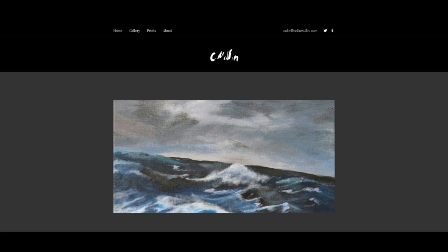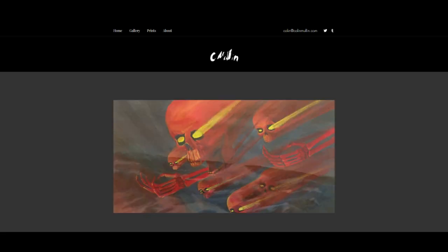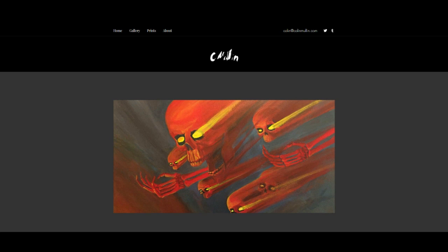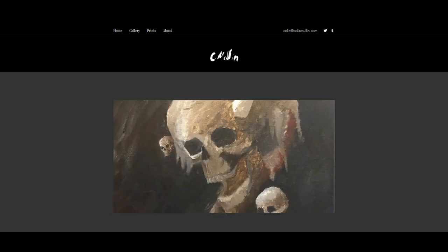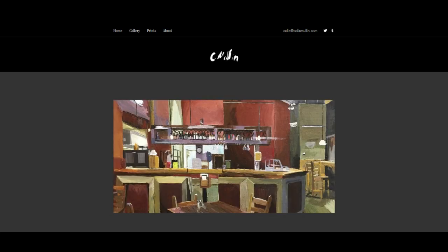Hey everybody, did you know you can go to ColinMullen.com to get art and art prints? That's why I talk about it every single time, and considering the content of this video you might agree with me. If you do, you should go get prints because it's physical — and a bunch of other things that go into effect here in a minute. Anyway, ColinMullen.com.